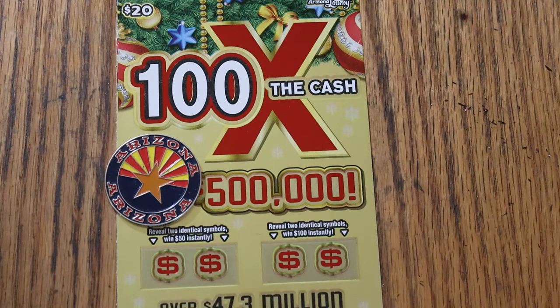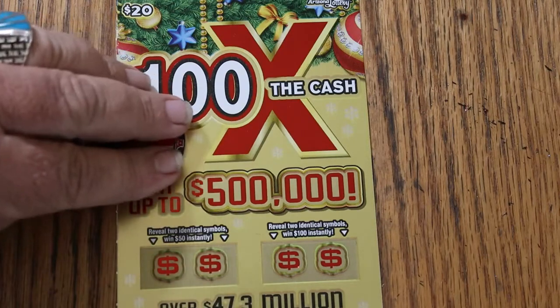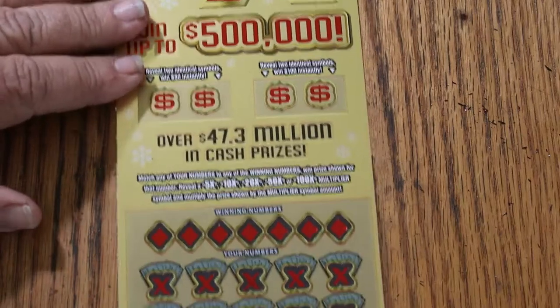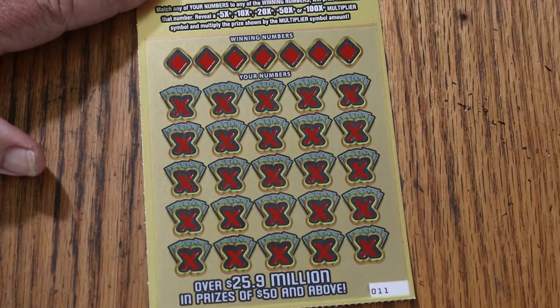Simple — match your number to the winning number, or you can find multipliers from 5 up to 100 times, or get a bonus for 50 or 100 if you match two identical symbols. The overall odds light is on full because we've had three losers in a row, with odds at 1 in 3.05.